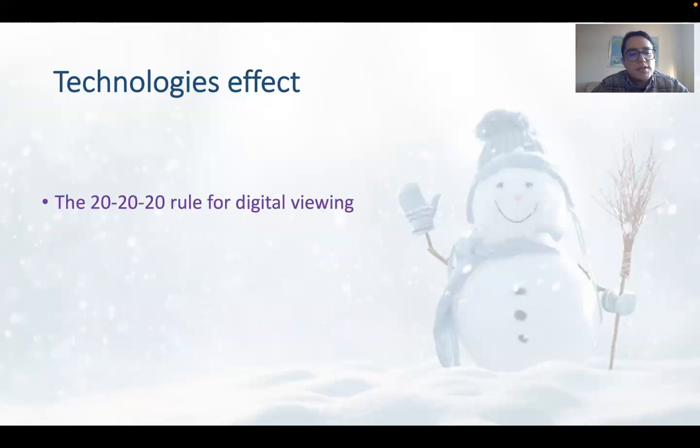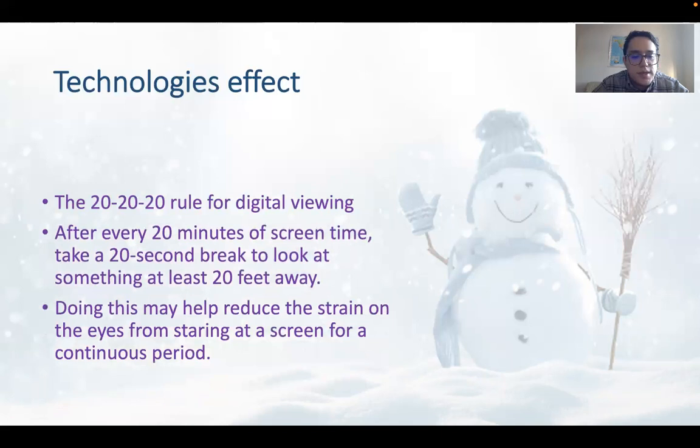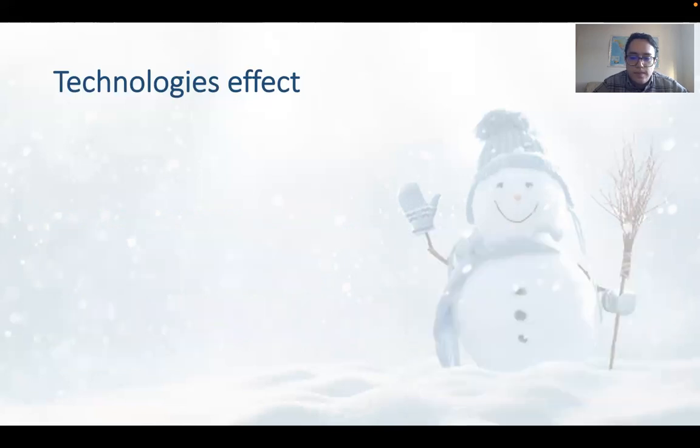Another solution is the 20-20-20 rule for digital viewing: after 20 minutes of screen time, you take a 20-second break to look at something at least 20 feet away. Doing this may help reduce the strain on the eyes from staring at a screen for a continuous period.